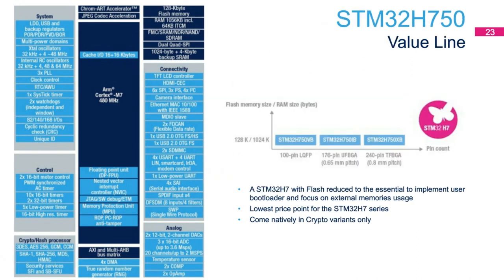Here is the single-core STM32H750 value line product. It embeds a Cortex-M7 processor running up to 480 MHz, 128 kilobytes of flash memory, and 1 megabyte of RAM. This product line comes at the lowest price point in the entire STM32H7 series, and all variants of this value line have crypto built in.